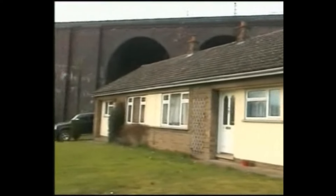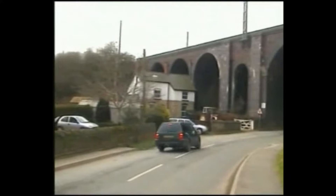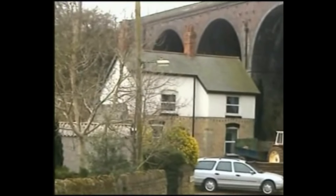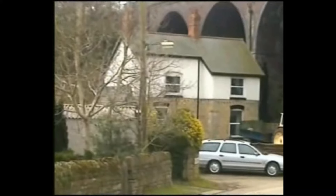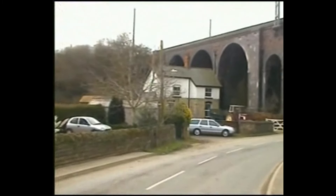It must be very noisy for the residents who live here. But then again, from the westerly winds it's very well sheltered. So what we're going to do — we're going to take a little walk around the village.